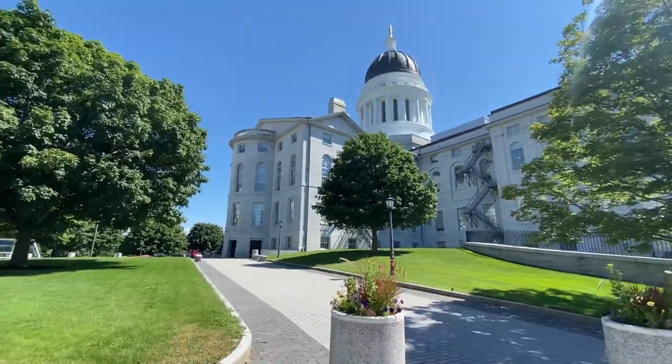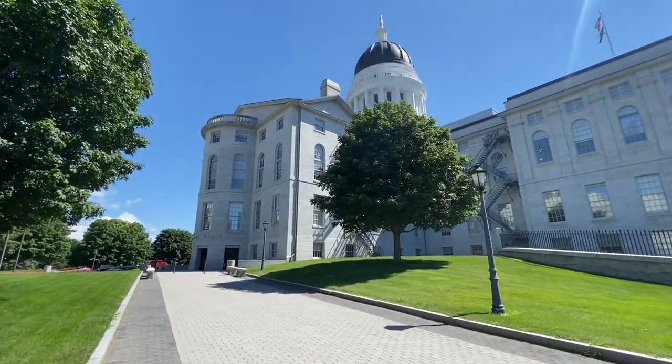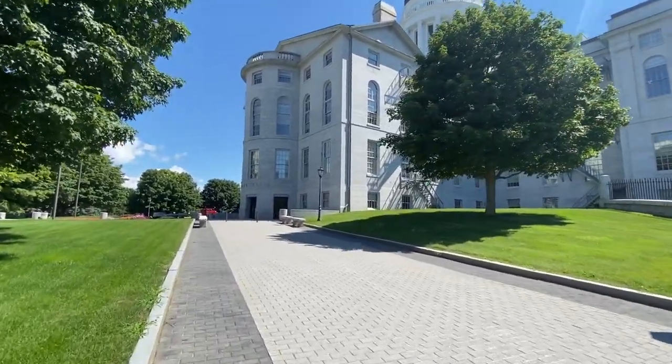For our last day in Maine we went to Augusta to see the Capitol building. Augusta is the capital of Maine.